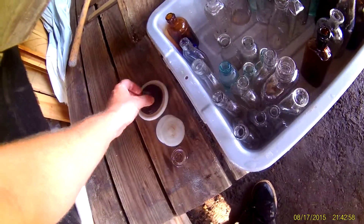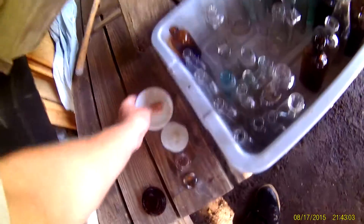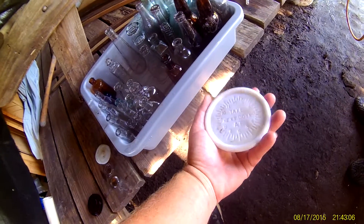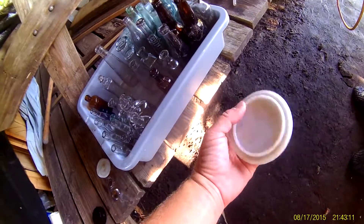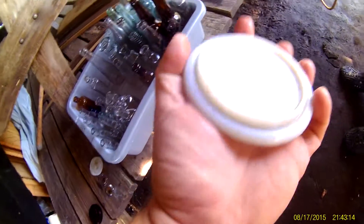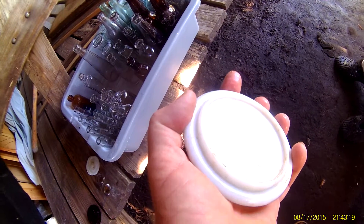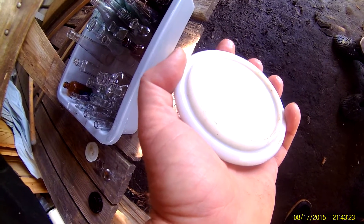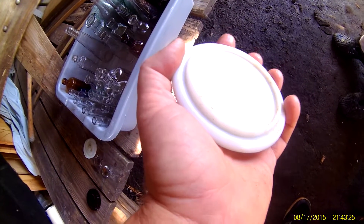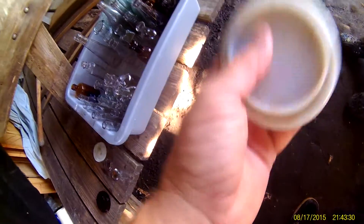We're fixing to get back out there this morning. We got this cap — Acme Tumbler Cover and Dose Indicator, Sharon Manufacturing Company, Philadelphia, November 17th 1896 patent date. That's really cool. He's got to find the base of this today so we can complete it.